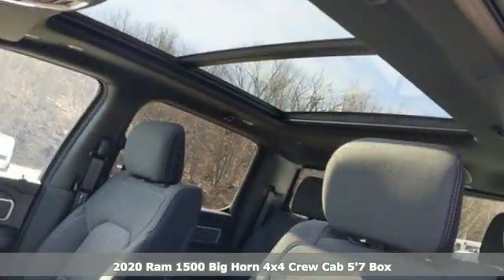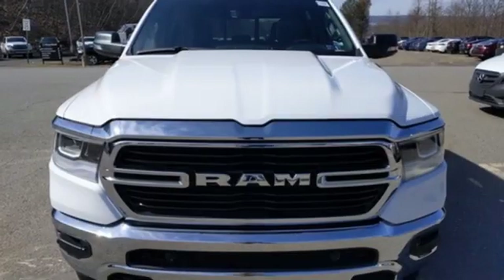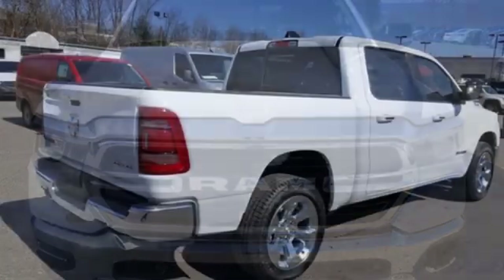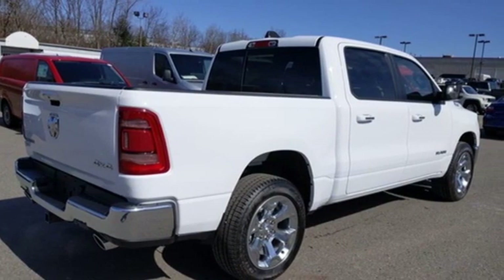And it comes with all the amenities you need. V8 engine. Electronic shift on the fly. Automatic transmission. First and second row express open and close sliding and tilting sunroof.